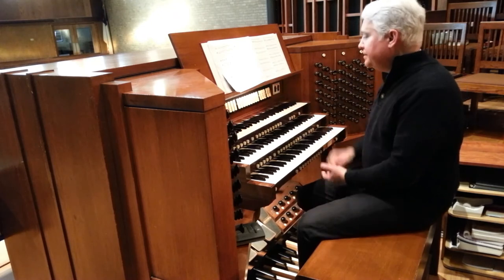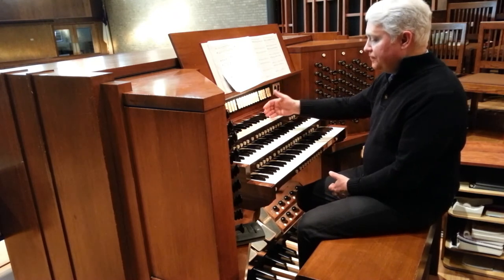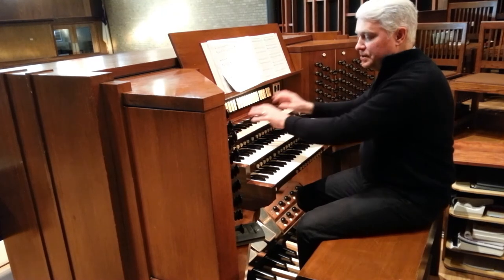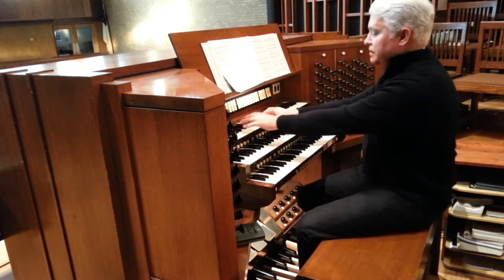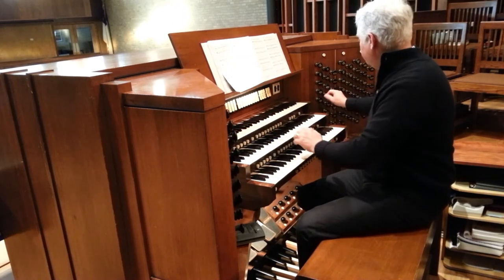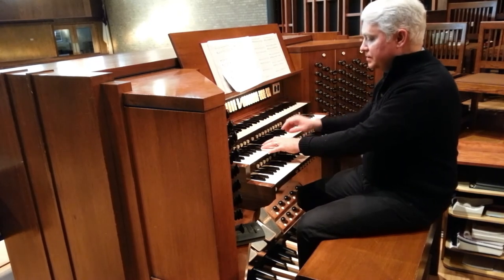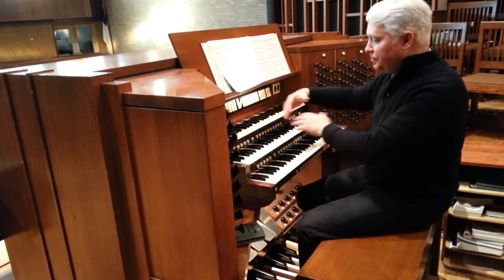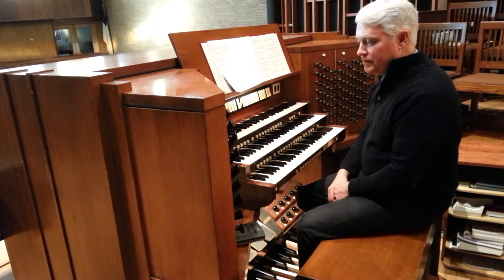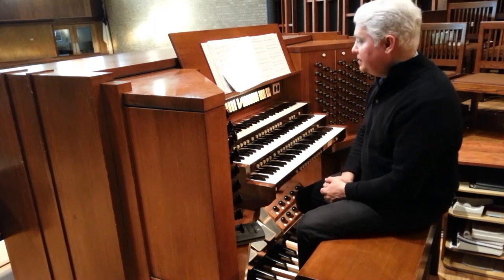These sets of buttons or knobs across the top are called couplers. They allow different pipes within different chambers of the organ and from different organs — for example, the swell organ — to couple down to the great organ. So now I can couple these sounds together, and that allows one to mix sounds from different parts of the instrument.